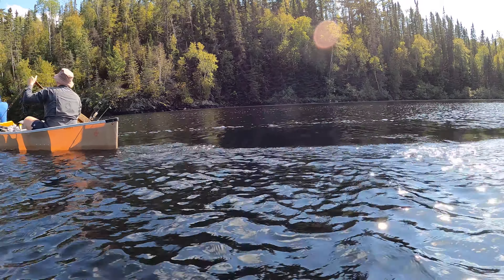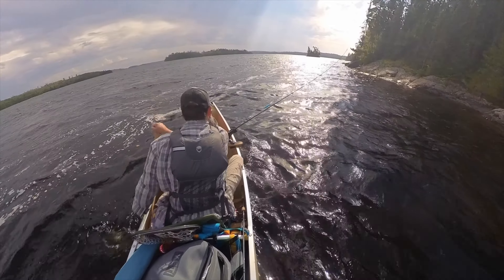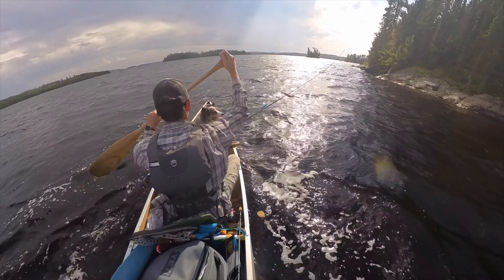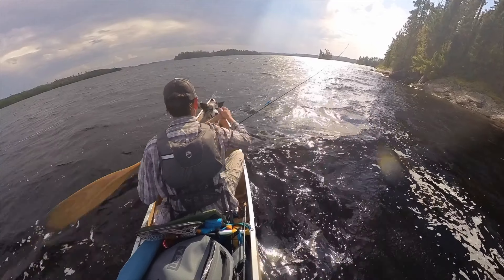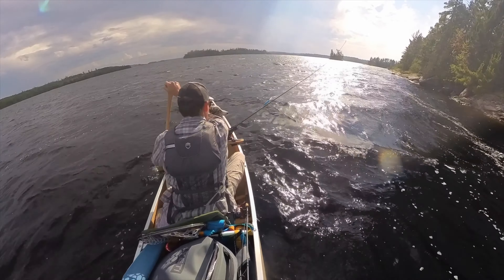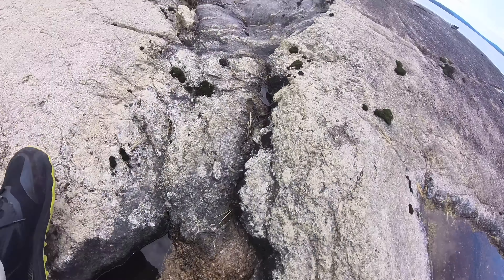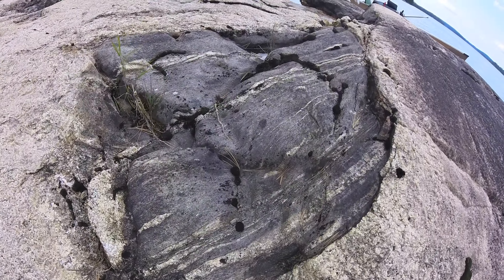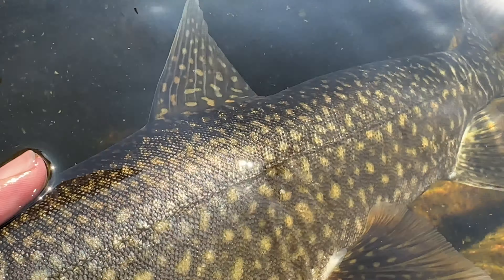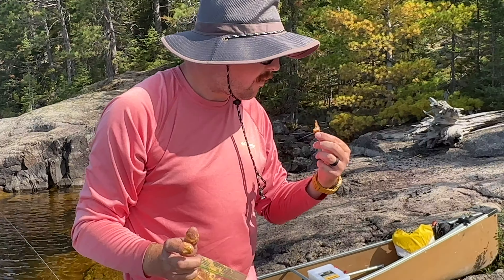After breaking camp, we slowly paddled along, stopping to fish here and there. We dealt with a quartering headwind most of the day, so we tried to stick close to the south shoreline whenever possible. While the breeze was modest, it made paddling tough in more exposed areas, especially for a one-by paddler, and the water got a bit choppy. With no portages and a relatively short distance to cover, we had plenty of time to stop for lunch. We kept a lake trout and found a calm spot out of the wind to fry it up and enjoy the fresh cooked meal and surroundings.